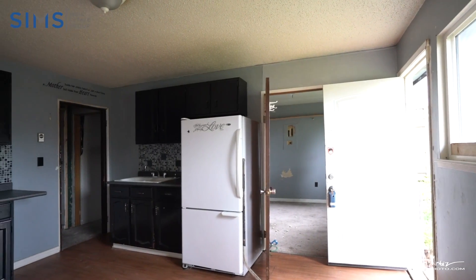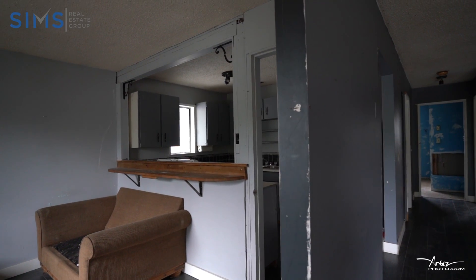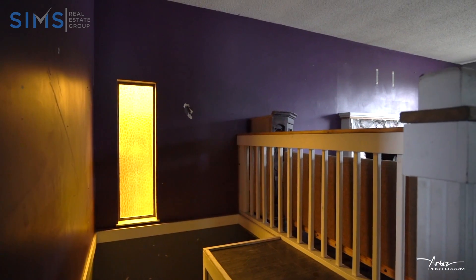Downstairs we have shared laundry and a one-bedroom suite that is almost ready to go. This home is beaming with opportunities, just sitting here waiting for your design ideas.